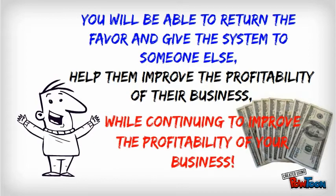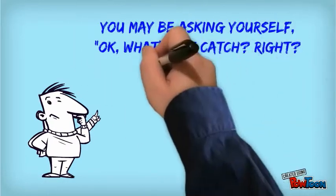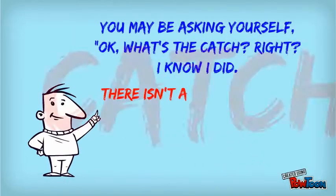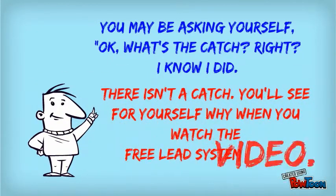This will be explained shortly in the free lead system presentation video. You may be asking yourself, what's the catch, right? I know I did. The answer is there isn't a catch. You'll see for yourself why when you watch the free lead system video.